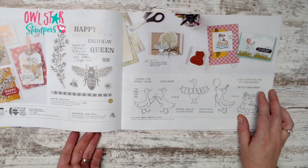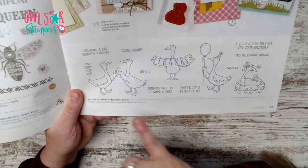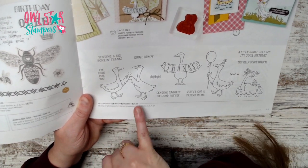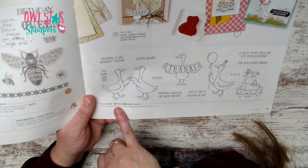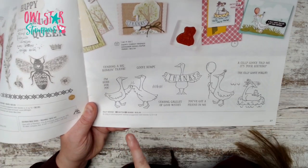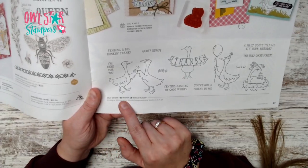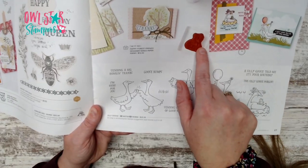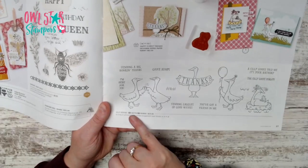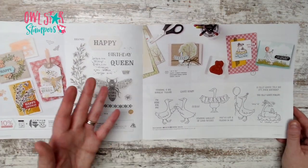Something to know about Silly Goose — it has a C and a P option for $25. The C means cling — red rubber that sticks on a block — and P is photo polymer, the see-through type. About four stamp sets in this book offer this choice, so take note when you see those two item codes.